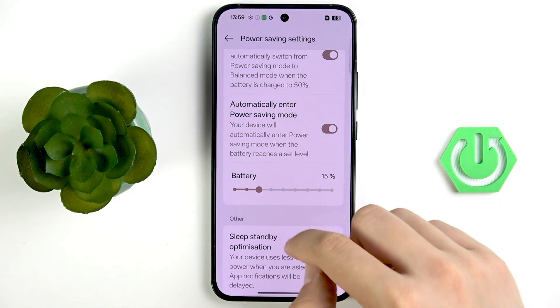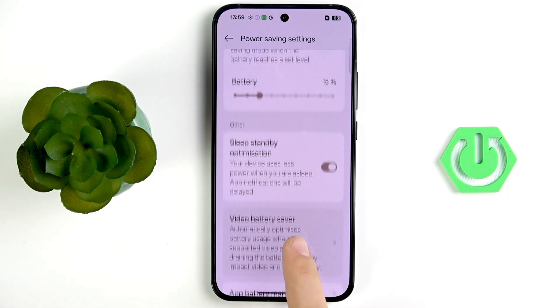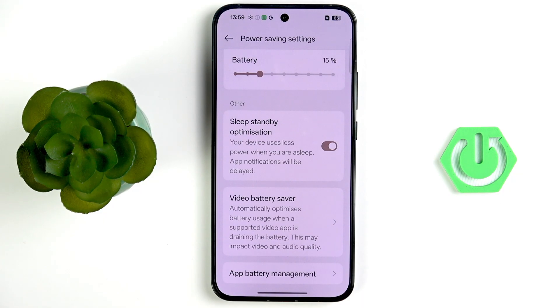Scroll down and enable Sleep Standby Optimization. Scroll down further and tap Video Battery Saver. Enable this option — it automatically optimizes battery usage when a supported video app is draining the battery. Note that this may impact video and audio quality.